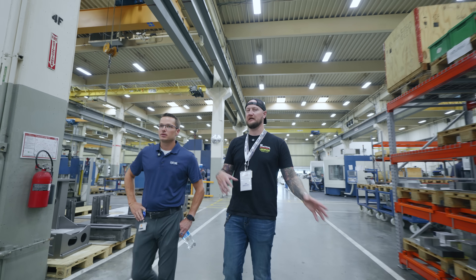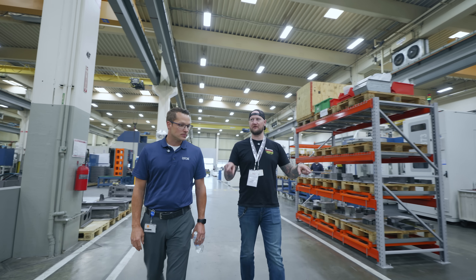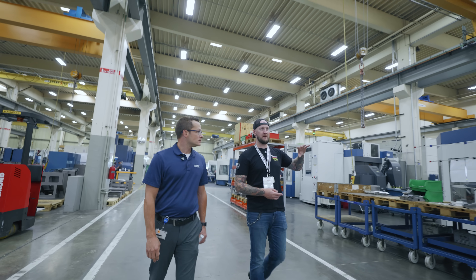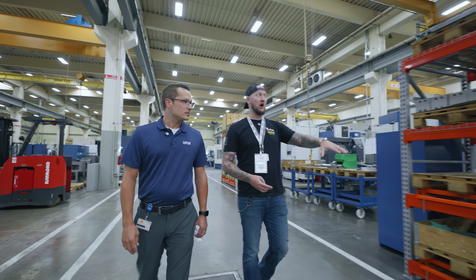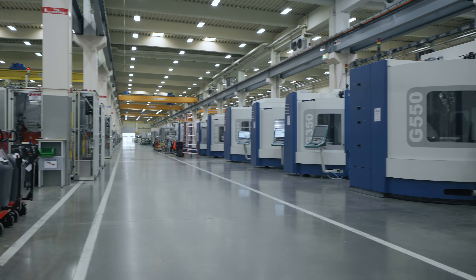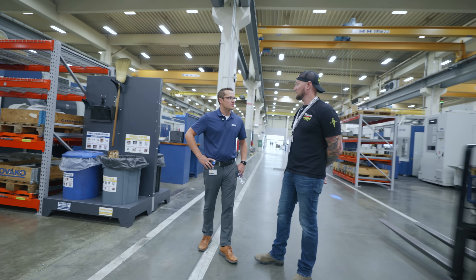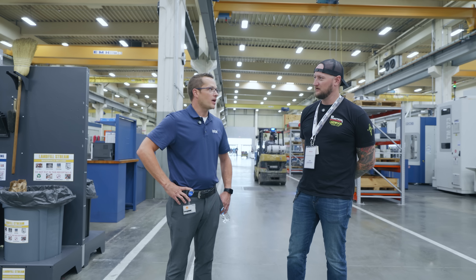That's one thing I remember from when we saw the German facility — a lot of the lessons that Grove learns from making their own parts, they turn around and build into the automation solutions. Like, 'Hey, we end up putting larger tool magazines on this machine all the time, so we're going to make that an option.' How many Grove machines would be in this facility roughly? Probably 25 to 30 Grove machines. And how many people work here on a daily basis? Just over a thousand people.